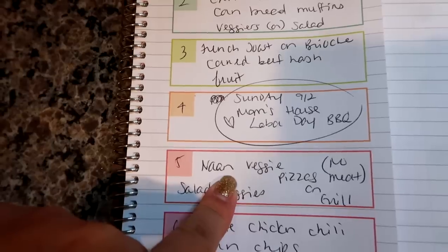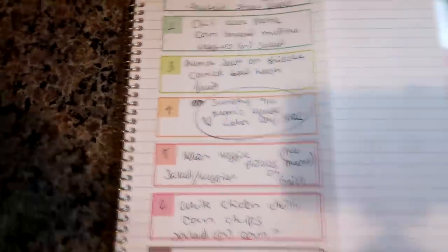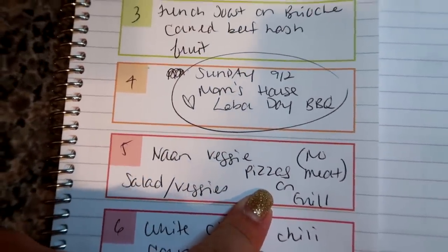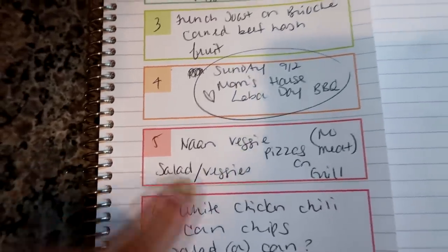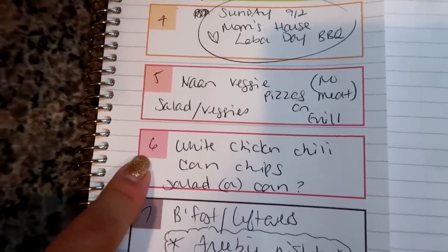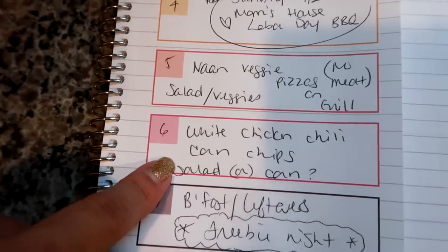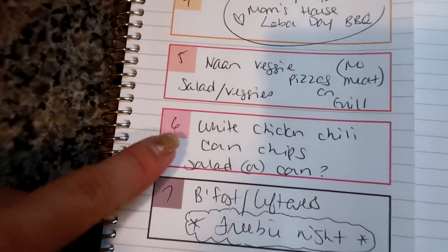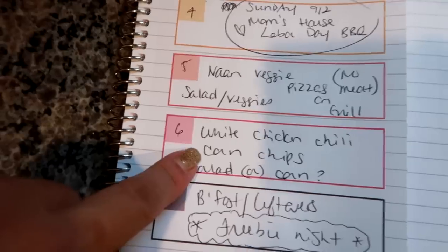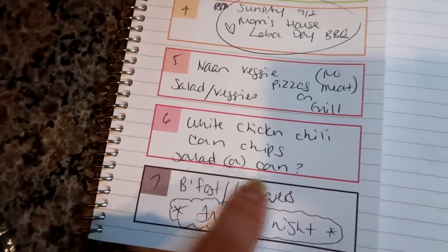For the no-meat night I wanted to do the naan veggie pizza but since I couldn't find naan, I'll use that Boboli thin crust instead and do it right on the grill - it's a great way to use up the veggies too. I'll make a salad on the side. I'm going to do my white chicken chili in the crock pot probably on Thursday - back-to-school day - because it's going to be a really busy day. I'll link the recipe in the description below. We like to serve it with corn chips to dip in, and I might use some frozen corn on the cob as well.